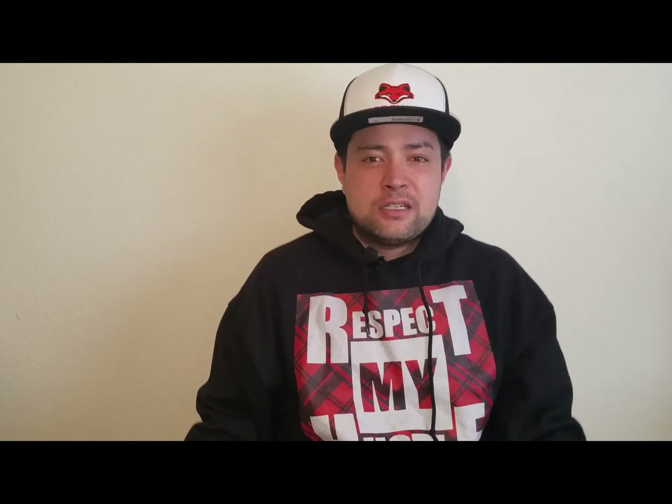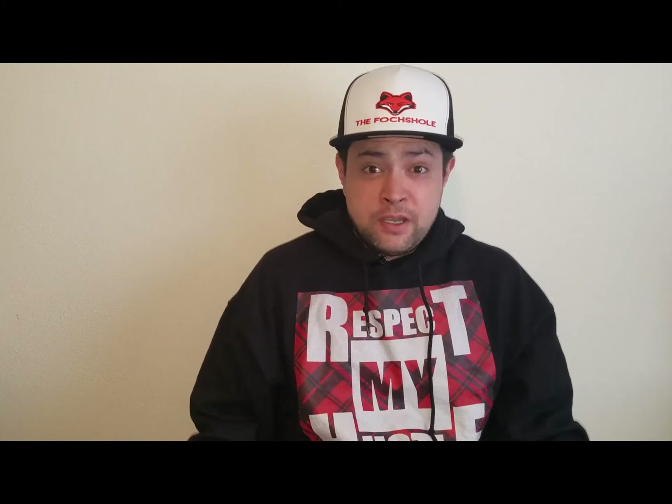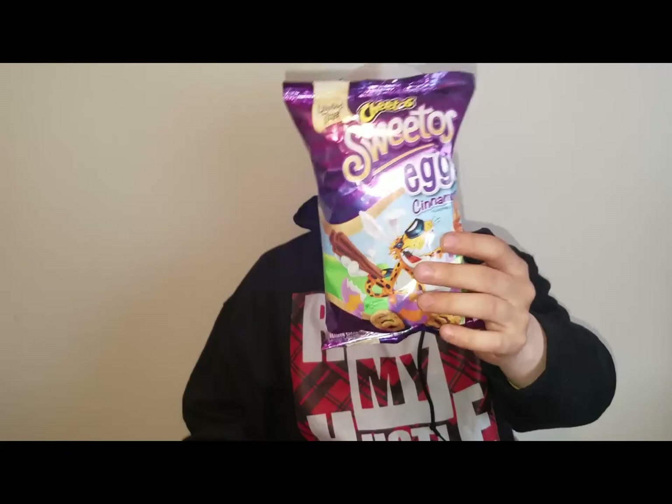If you are interested in this snack's nutrition facts, ingredients, or purchase information, you can find that information via The Foxhole website, link in the description. Without further ado, let us see what the Cheetos Sweetos Easter Eggs smell like.